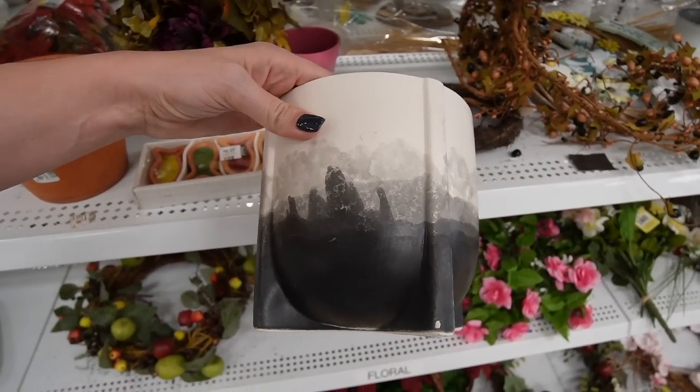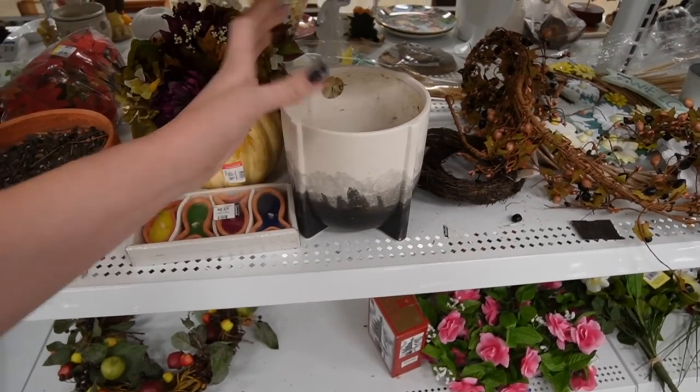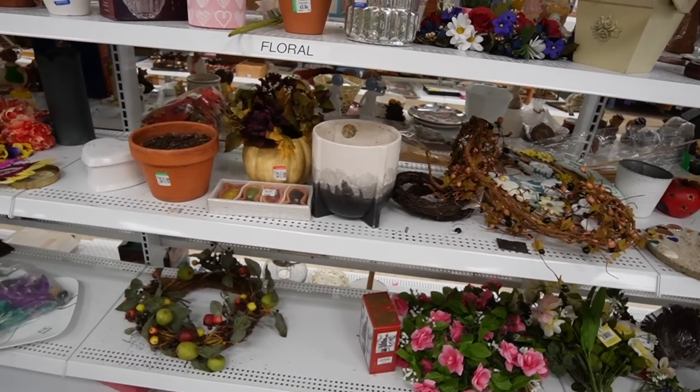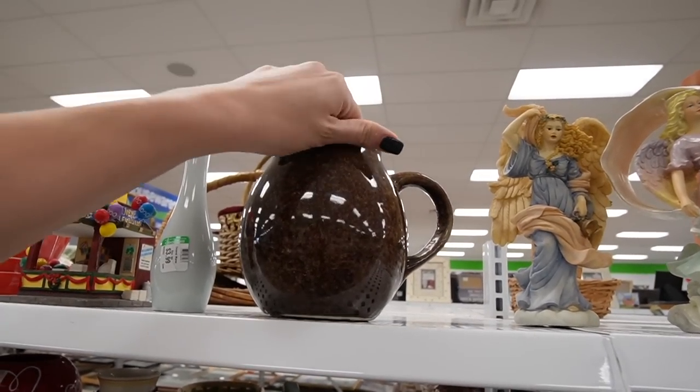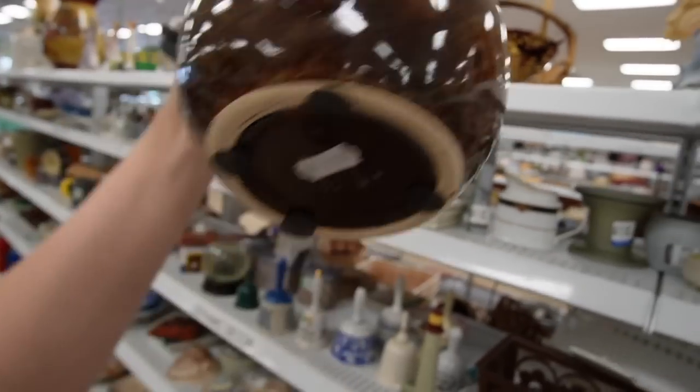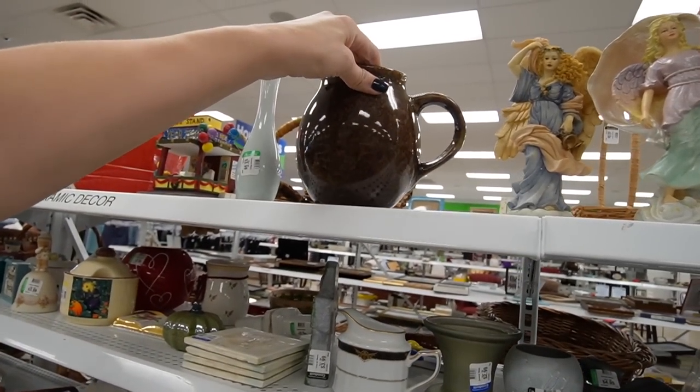I like the shape of that. I just purchased a biscuit jar the other day with that same shape - it was actually vintage though. $4.99 - I think that's contemporary.